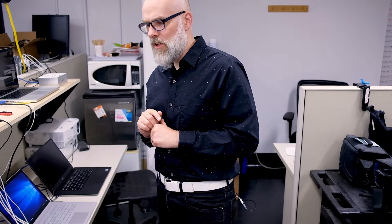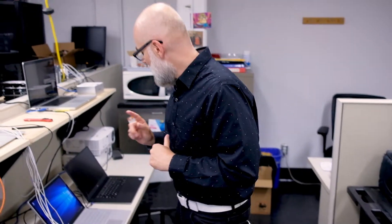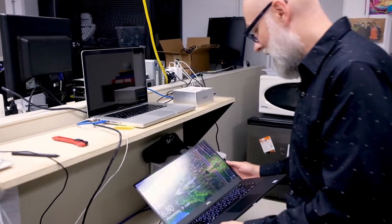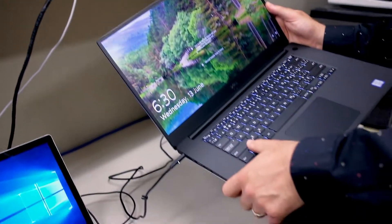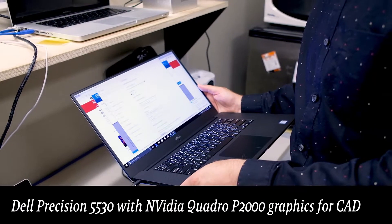Another reason to look at PC options is that Dell has a workstation-class laptop. It looks exactly like the Dell XPS standard laptop but this is actually their Precision laptop. It has a fantastic screen and it also has Nvidia Quadro graphics built-in. Autodesk applications are optimized for the Quadro graphics card and you will get a lot more performance out of this machine than you would out of an equivalent MacBook Pro or other options.